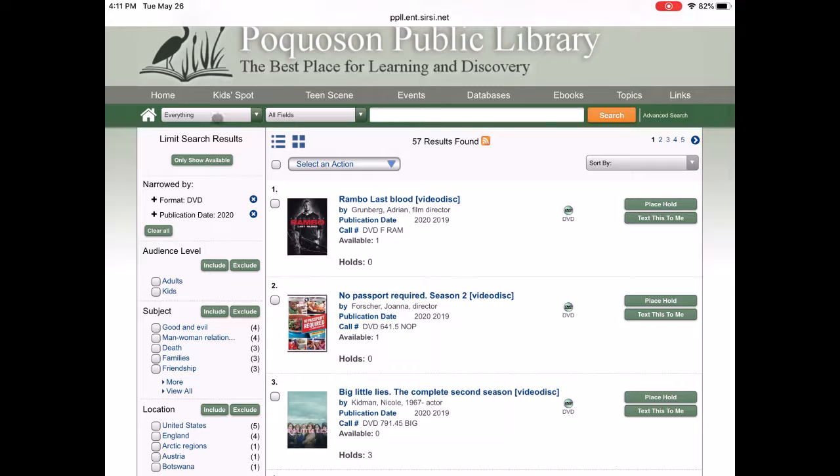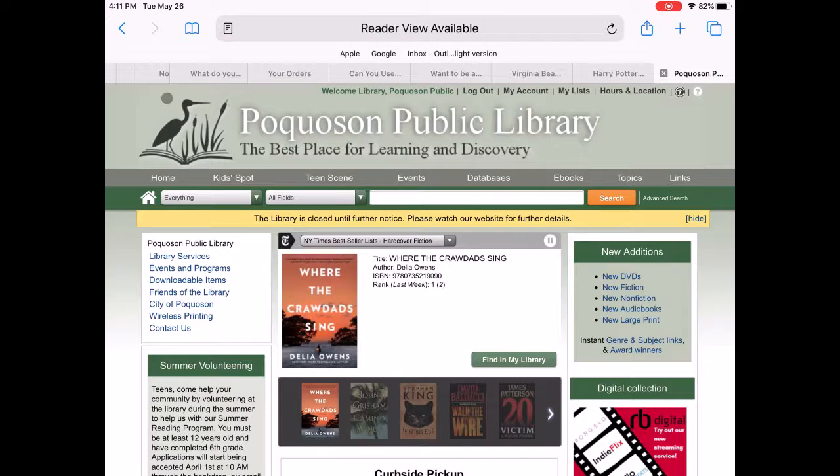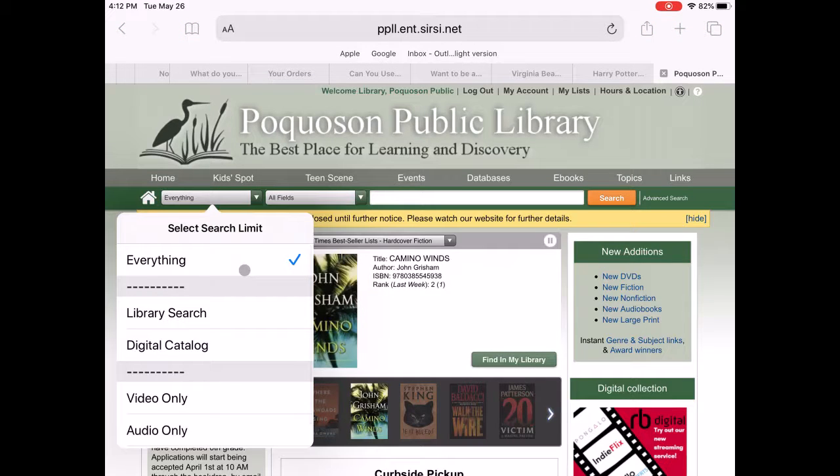To continue browsing the library card catalog, let's click that home button again. Here we can click to see everything in the library, something just in the physical library, just in the digital catalog, something video-only, or audio-only.